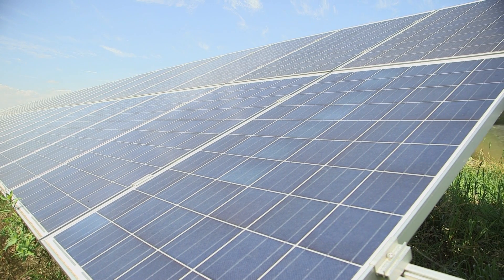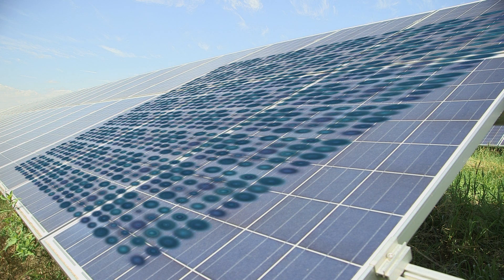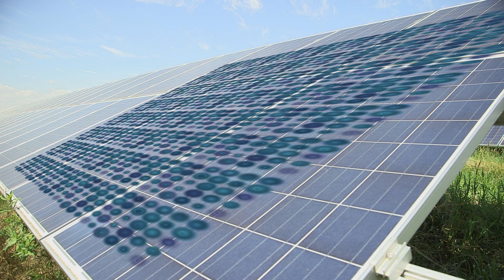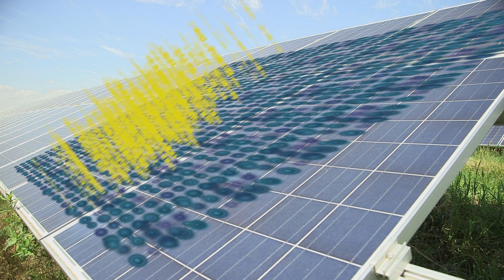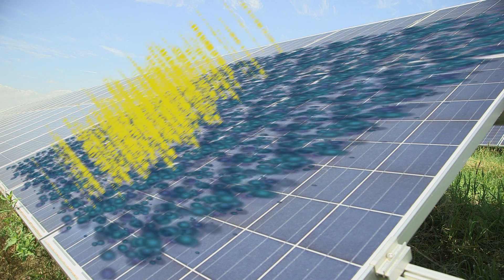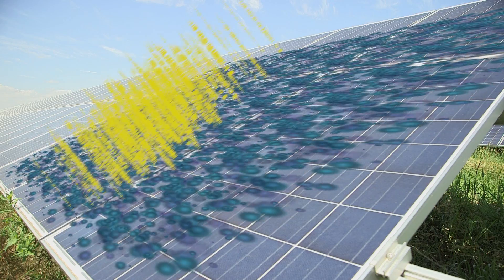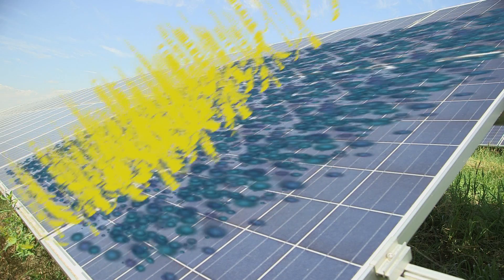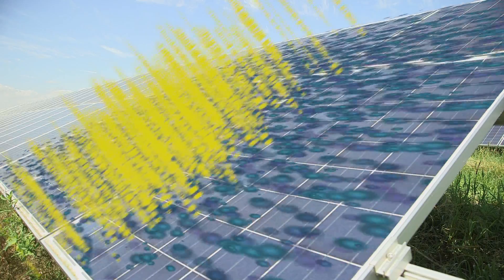Most solar panels are made of silicon, the same stuff that computer chips are made from. Without light, the electrons in the panel don't have enough energy for an electric current to flow. But when photons of light hit the panel, the energy from the photons is transferred to the silicon's electrons, freeing them to flow across the panel and producing an electric current. The brighter the light, the more photons there are to release electrons. The more electrons there are, the higher the current.